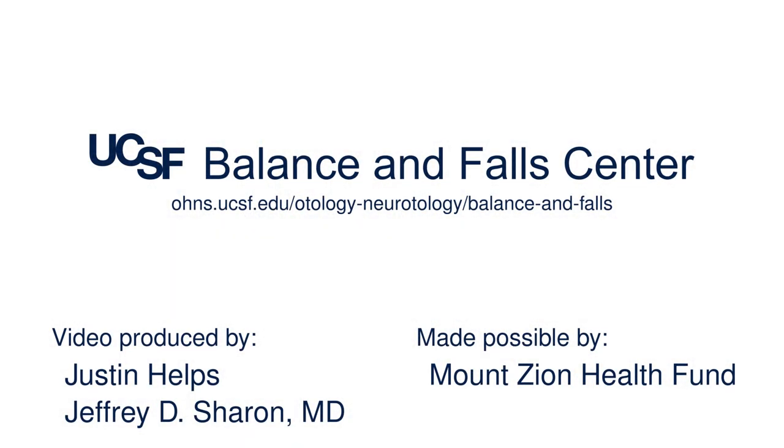That's it for this video. You can find more information at the UCSF Balance and Falls Center website. Thanks for watching.